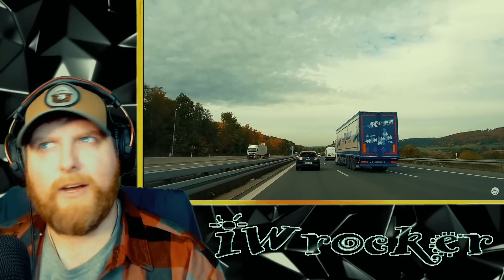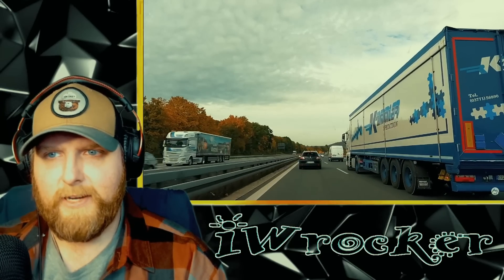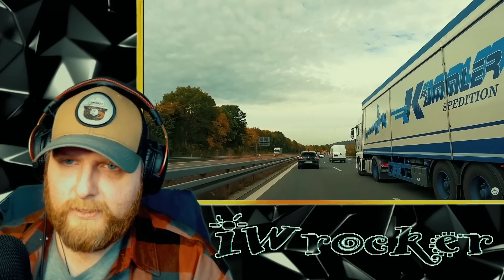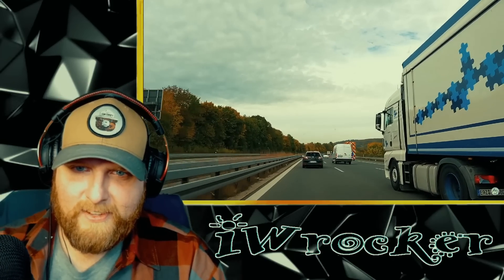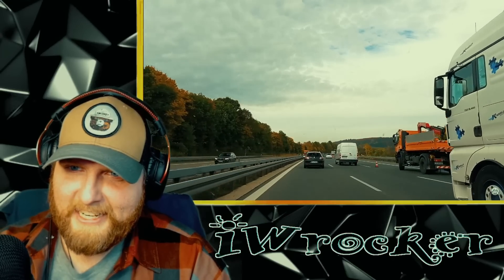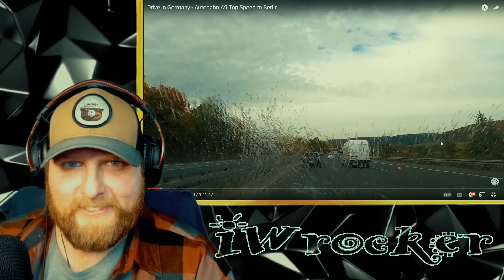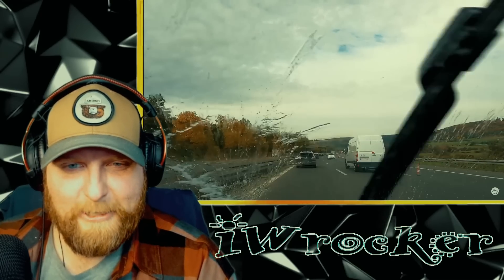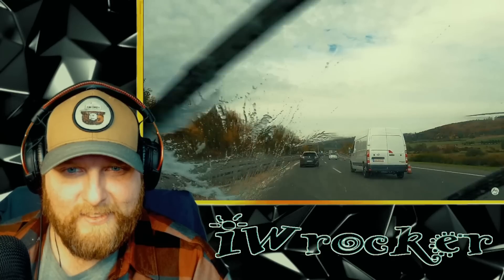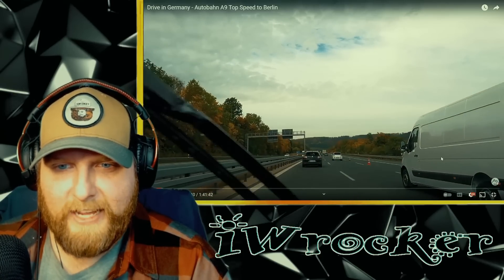Road tripping all around Europe would be interesting — lots of different cultures, languages, food, and scenery. There's a cool semi-truck and trailer right here, I like the blue and white. Now we've got some nice looking hills over here too, this is really nice. And we've got our windshield washer fluid going.